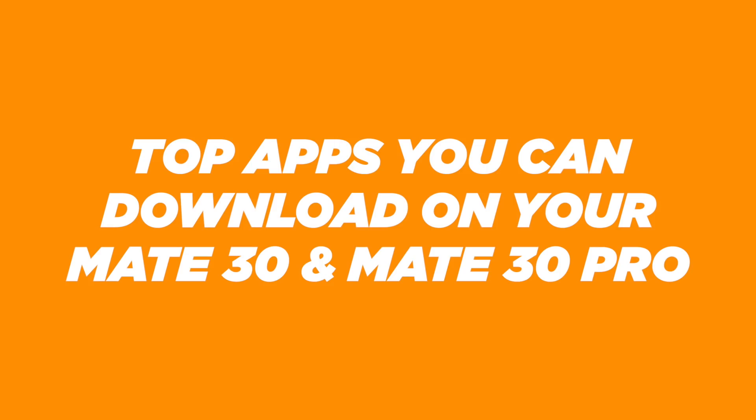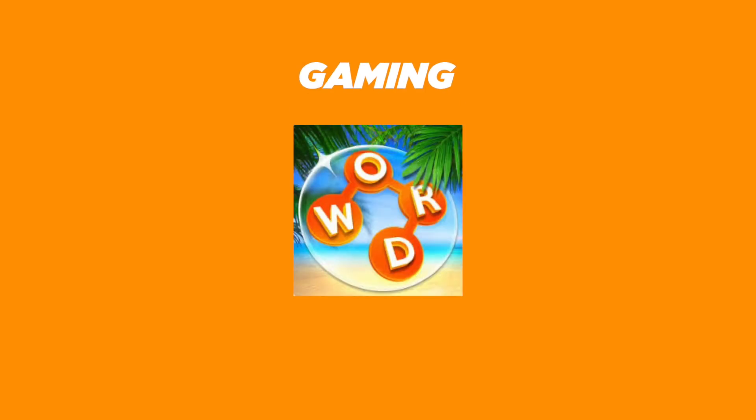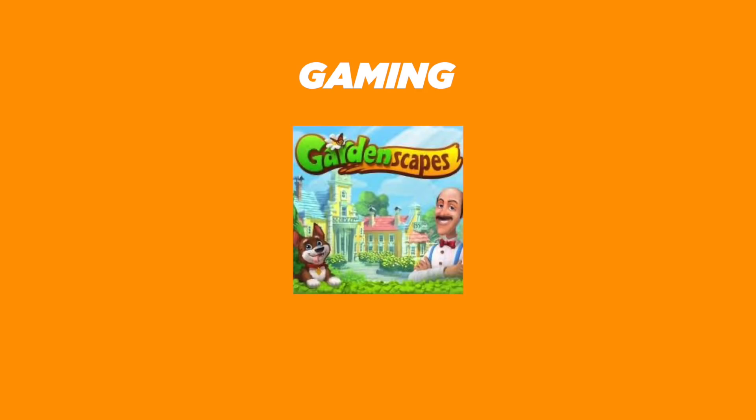To recap, here are the top apps you can download for your Huawei Mate 30 and Mate 30 Pro. For gaming, we have Mobile Legends Bang Bang, Wordscapes, Candy Crush Saga, PUBG Mobile, Homescapes, Candy Crush Soda, Crowd City, and Gardenscapes.